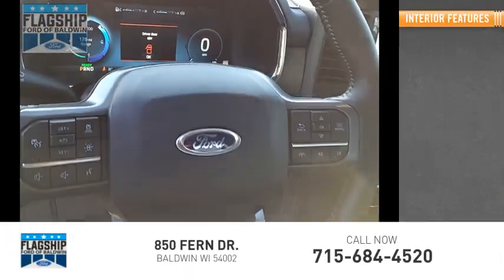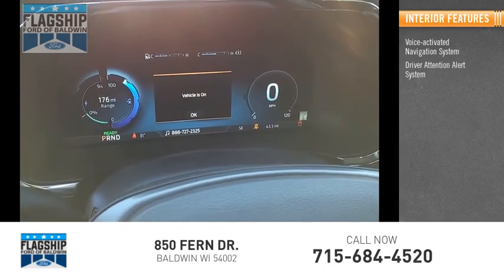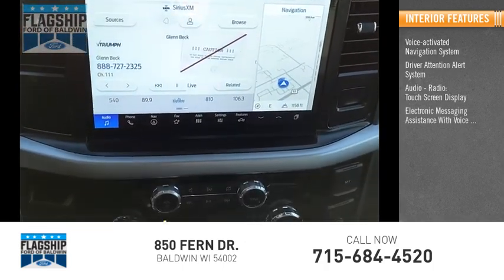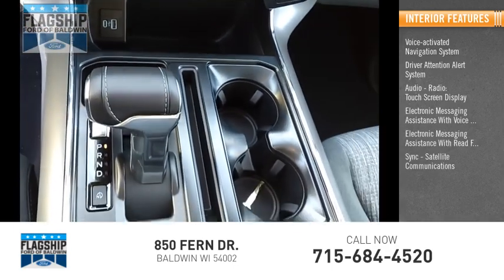Inside you'll find a voice activated navigation system, driver attention alert system, audio radio, touch screen display, electronic messaging assistance with voice recognition, electronic messaging assistance with read function, sync, and satellite communications.